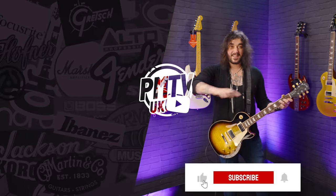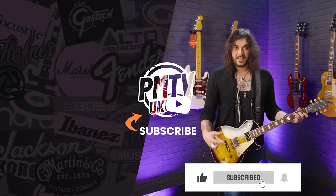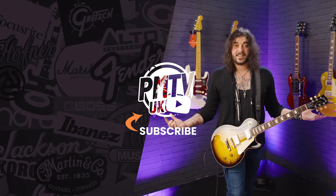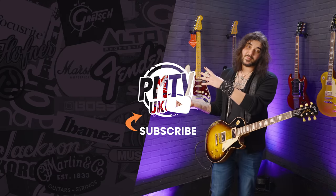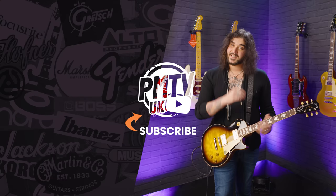There's probably loads I'm missing, but if you have anything else to say or add, please comment down below and share the love. If you like this video, give it a thumbs up and subscribe here to PMTVUK on YouTube. We are Playing Music Today on all social media platforms. I've been Dagan - it's been a pleasure, I'll see you next time.